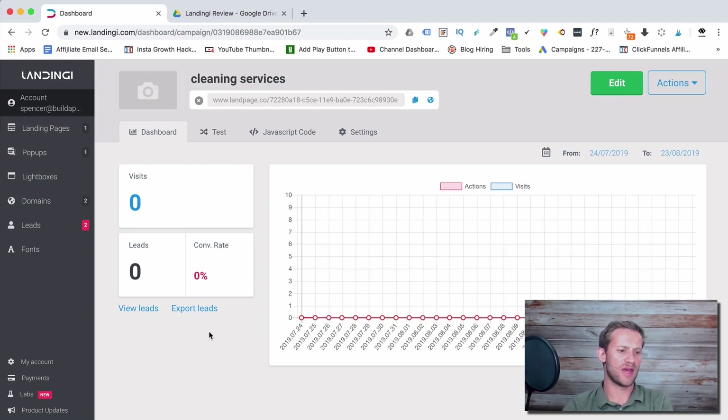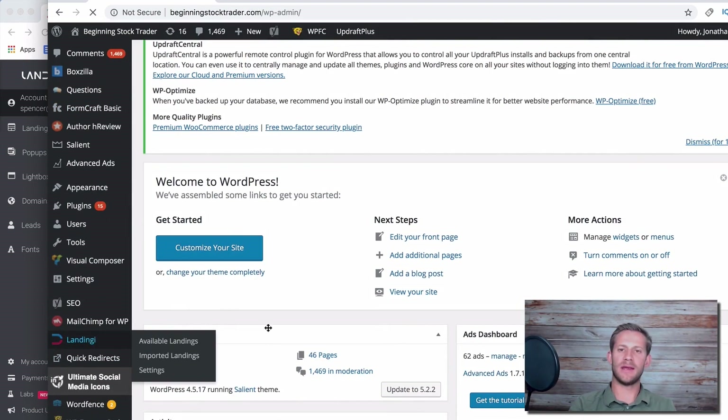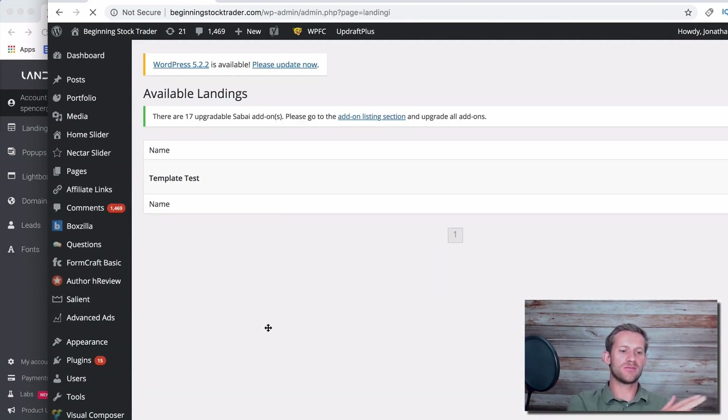For the tech side — integrating with WordPress — you can either buy a custom domain and have all your landing pages on that domain, which takes about two minutes to set up using Landingy's instructions. Or, what I did, is add Landingy to my WordPress website via a plugin. There's a Landingy plugin and now Landingy is part of your WordPress site.